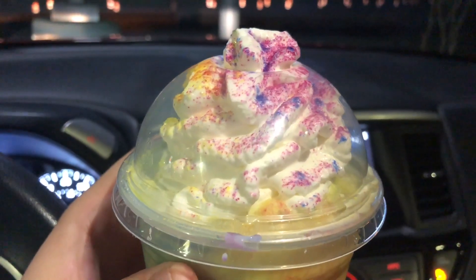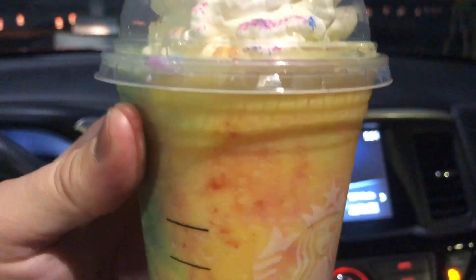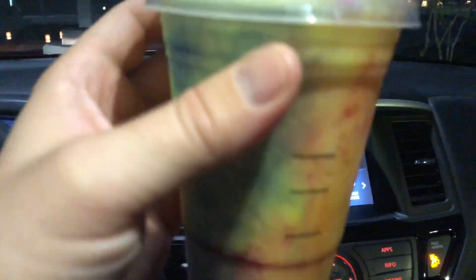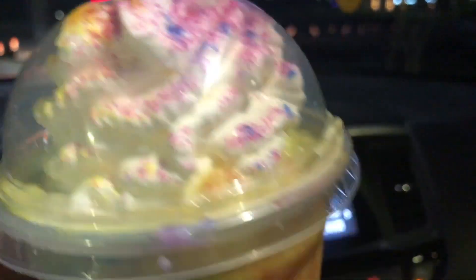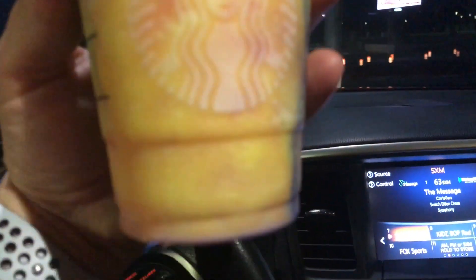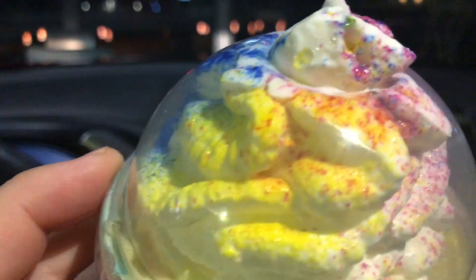Alright, so I just got this. As you saw, I was in the line, I ordered it, and now I'm gonna go ahead and taste it. Let's raise the glasses for the masses and see if this is as good as it looks, because it does look pretty cool. It's got all the nice colors on it. It's in the same line as the Unicorn Frappuccino, Zombie Frappuccino, all those cool drinks. Let's taste this.